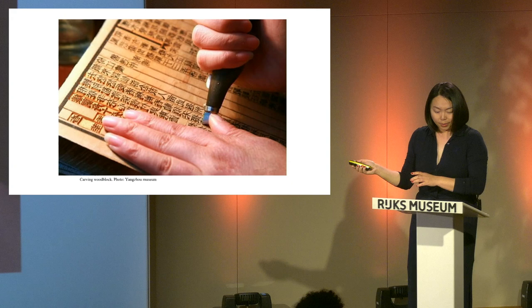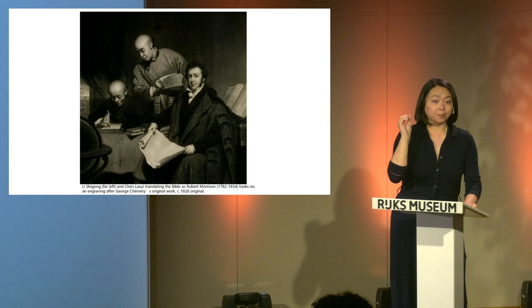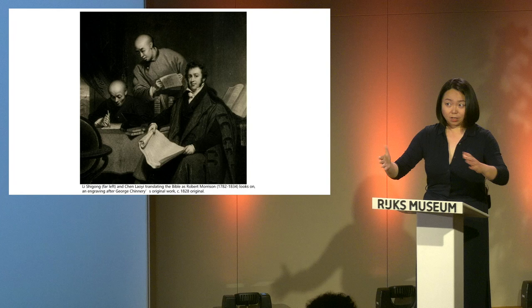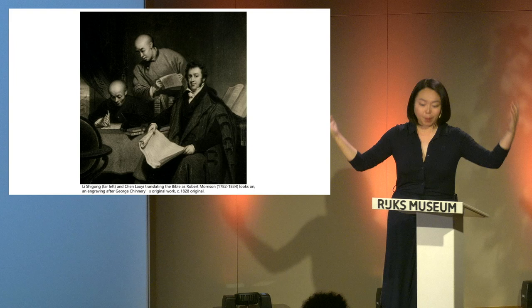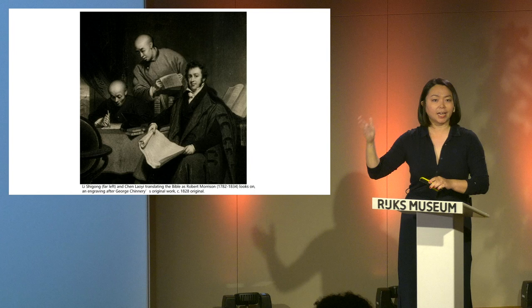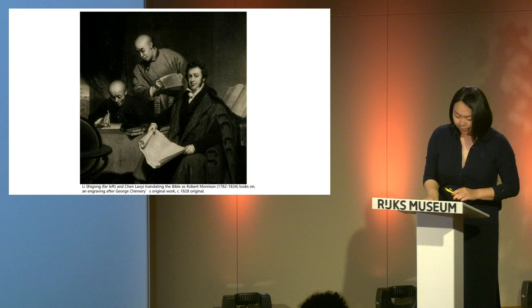By the 19th century, when European Protestant missionaries arrived in China to spread Christianity, they had to consider a suitable printing method. Since missionary work was illegal at the time, they had to secretly print their religious books. Using wood blocks — usually several hundred pieces per book — would take considerable space and were difficult to hide when government raids occurred. It was also difficult for missionaries to find local printers willing to take the risk.